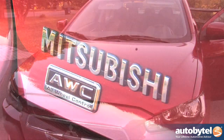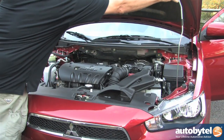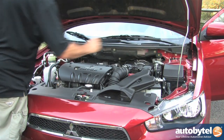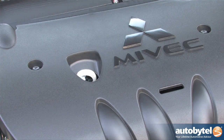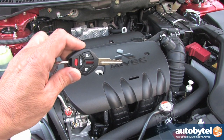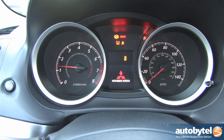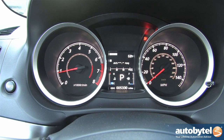The 2014 Lancer sedan is available in five levels of trim: ES, SE, GT, Rally Art, and Evo. The SE is exclusively equipped with Mitsubishi's all-wheel control system and is powered by a 2.4-liter four-cylinder engine mated to a continuously variable transmission. The inline-four puts out 168 horsepower and 167 foot-pounds of torque.